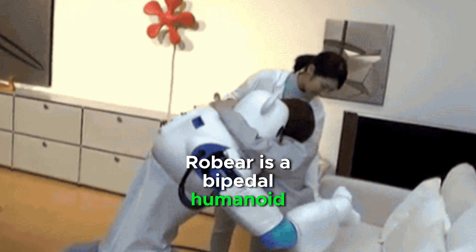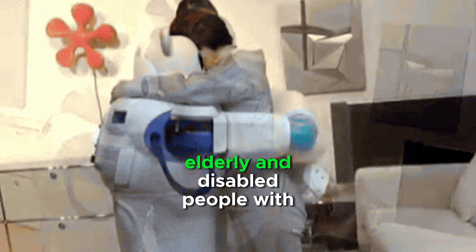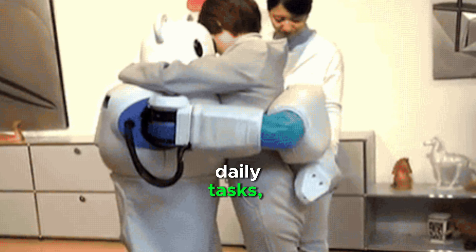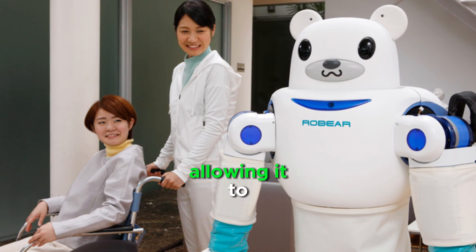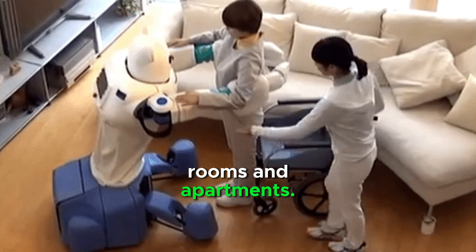RoBear is a bipedal humanoid robot that can assist elderly and disabled people with daily tasks. RoBear's legs retract for a compact footprint, allowing it to navigate the smallest of rooms and apartments.